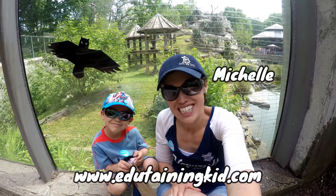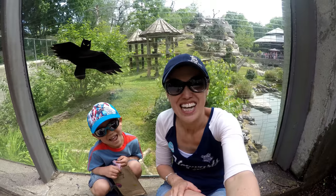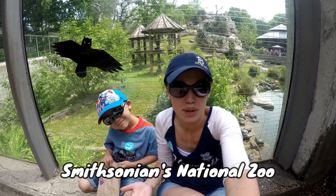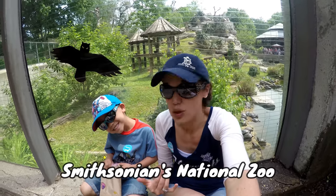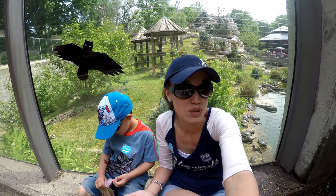Hey everyone, Michelle from edutainingkid.com here with my favorite sidekick, Little Man. Today we're at the Smithsonian National Zoo to bring you one of the many member benefits. We are going to the small mammal house for an up-close meet-and-greet with some of the residents there.